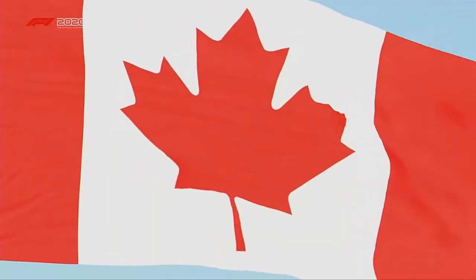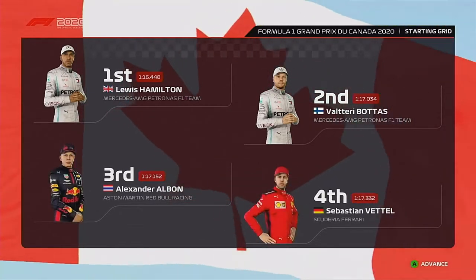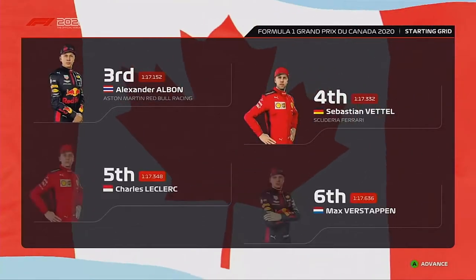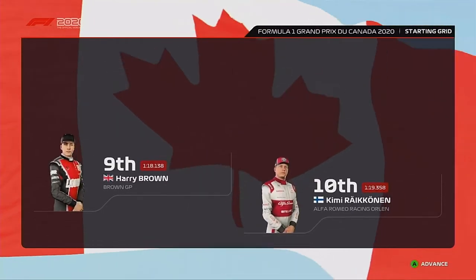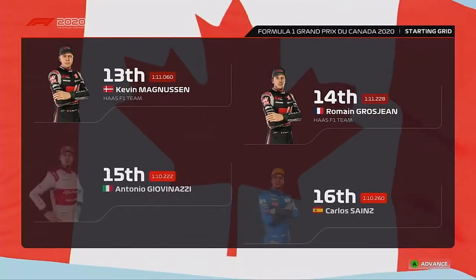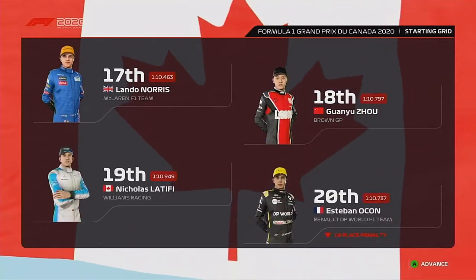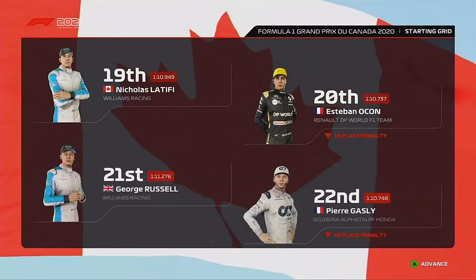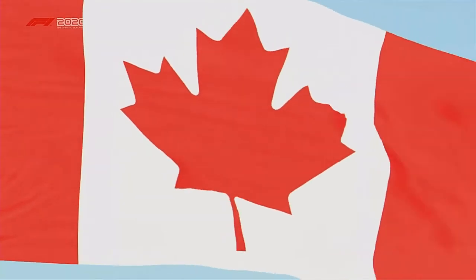Let's run through the driver grid order for today's exciting race. Lewis Hamilton lines up on pole position and Valtteri Bottas alongside. Looking at the rest of the grid: Albon, Vettel, Charles Leclerc, Verstappen, Stroll, Perez, Brown and Kimi Räikkönen, then Ricciardo, Kevin Magnusson, Grosjean, Giovinazzi, Sainz, Lando Norris, Kuan Yu-Jo, Latifi, Ocon, Russell, and Pierre Gasly picks up the final grid slot today.